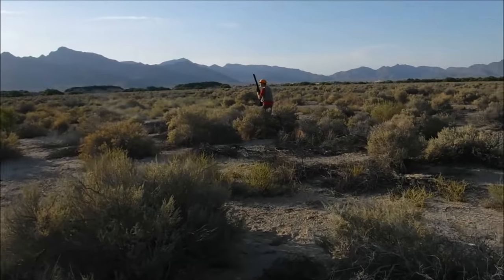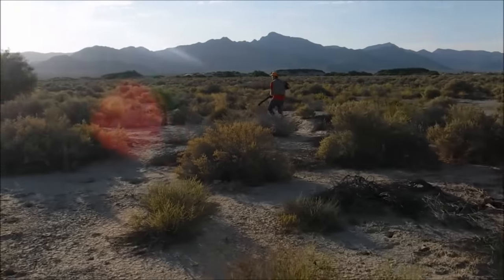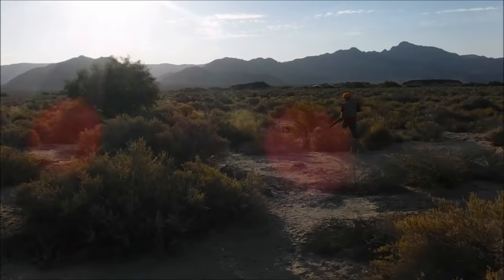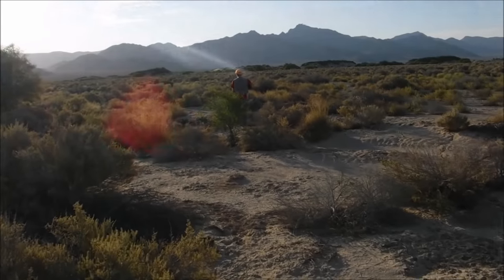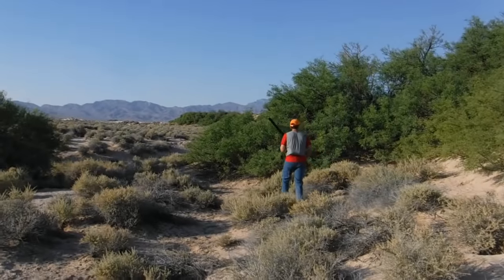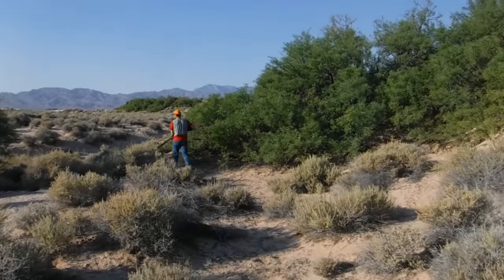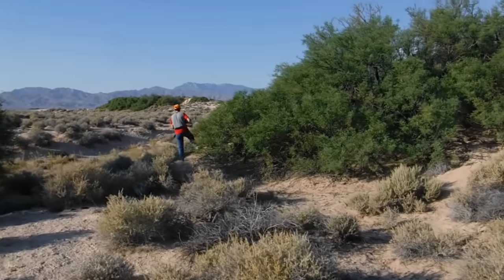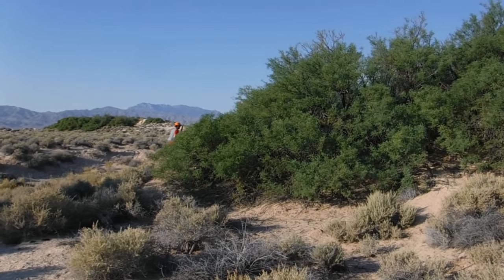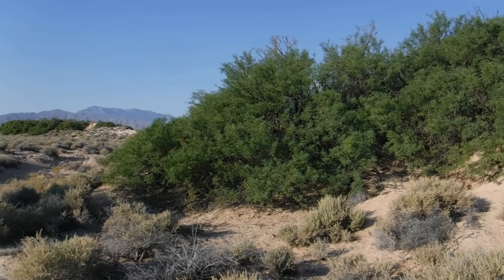So we're out here walking around, still looking for our first rabbit. It's about 6 o'clock in the morning. When looking for rabbits, it's pretty simple. All you have to do is find a nice little green spot in the middle of the desert. Out here hunting is tough — usually the desert is pretty dry in Nevada. But when you find a spot with trees and big bushes, that's normally where the rabbits are going to be.